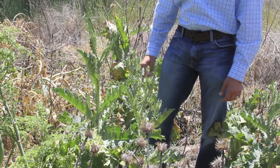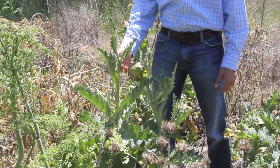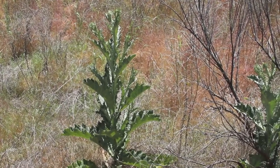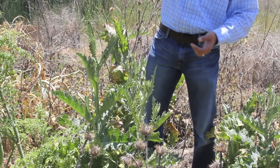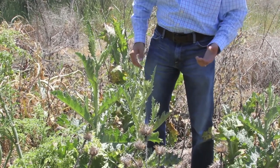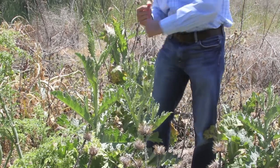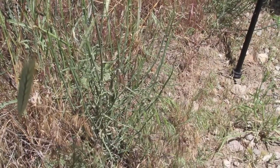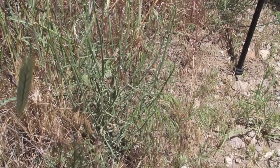Here we have Scotch thistle. It's also one of Idaho's noxious weeds on the 64 list. In this particular stage right here you can see it's not very tall, but sometimes it will get eight feet tall itself. And it's like a big spiny barrier. You can't really get rid of it — just use a shovel and pop the crown from the ground and it'll kill it. This weed alone has overtaken four million acres of land in Idaho.